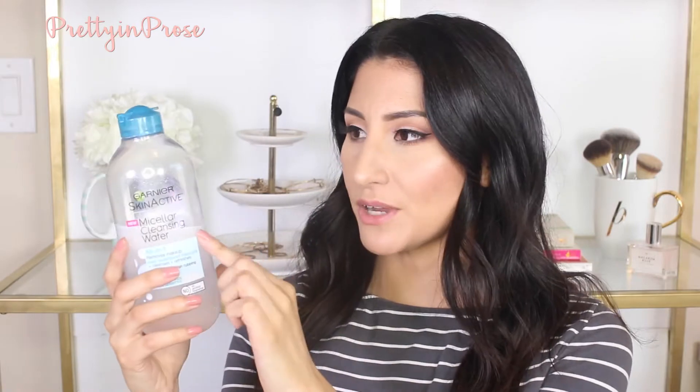For makeup remover I brought the Garnier Skin Active Micellar Cleansing Water — the blue version, so it removes waterproof makeup as well. I didn't bring the full bottle; I put it in a little travel bottle. I love packing this with some cotton pads to remove my makeup at night, and it does remove my eye makeup as well.